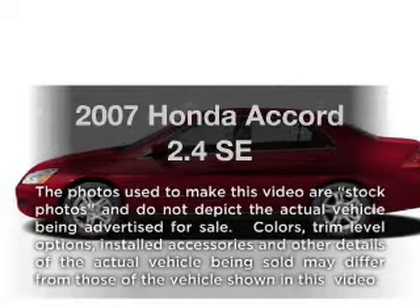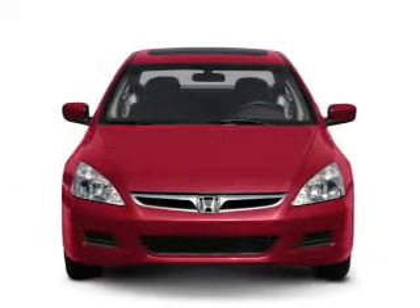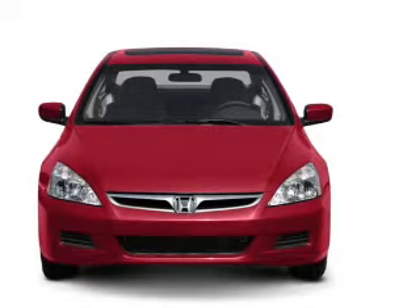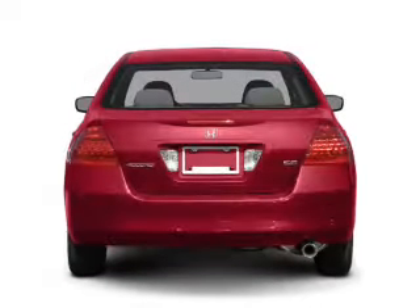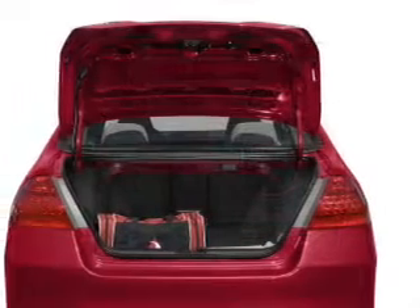Presenting the 2007 Honda Accord. Travel the roads in style and comfort in this great vehicle. With an efficient 4-cylinder engine that responds smoothly to its 5-speed automatic transmission, the anti-lock braking system will keep you safe on the road.